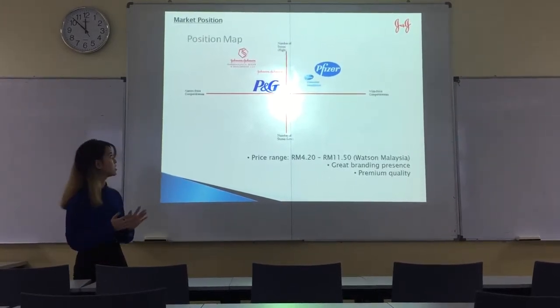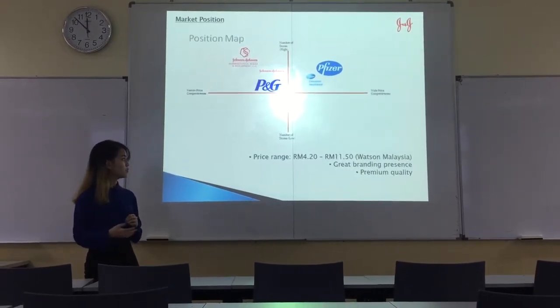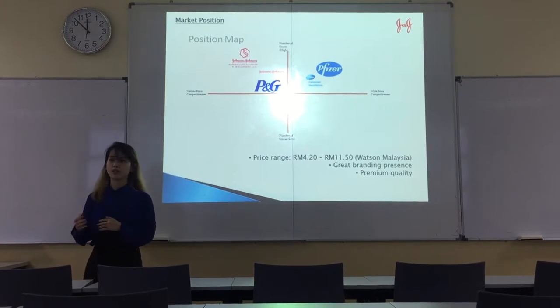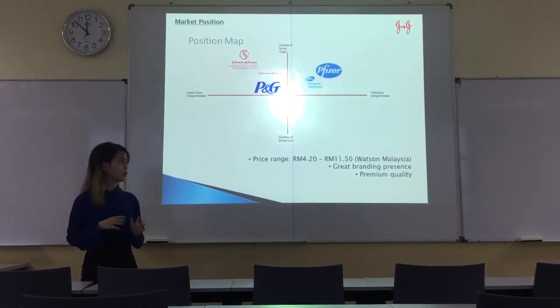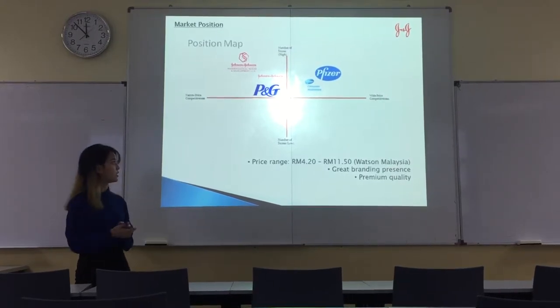For the market position, Johnson Baby Powder is actually high quality and low price. The price range is between 4.20 to 11.50 according to Watson Malaysia, and it has great brand presence and also premium quality.